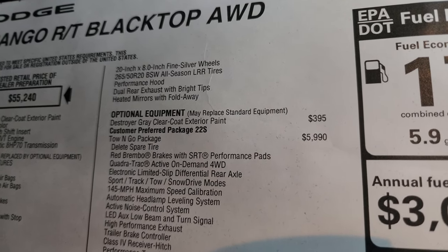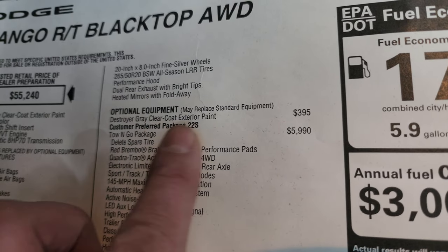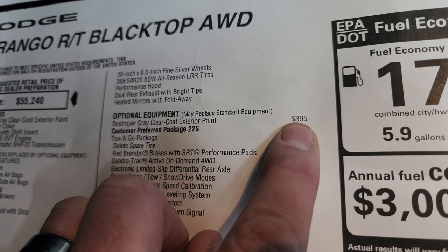The performance hood comes with the RT package. Destroyer gray clear coat is $395.